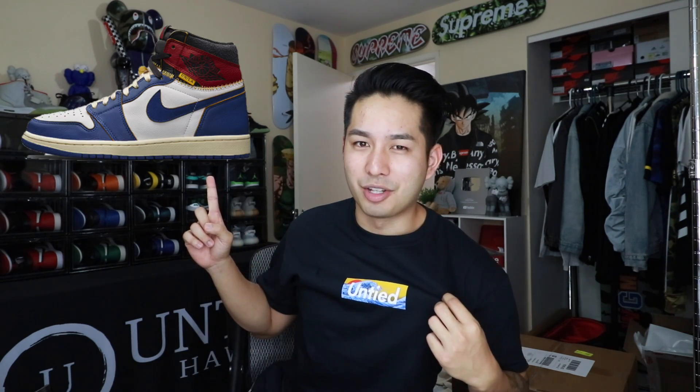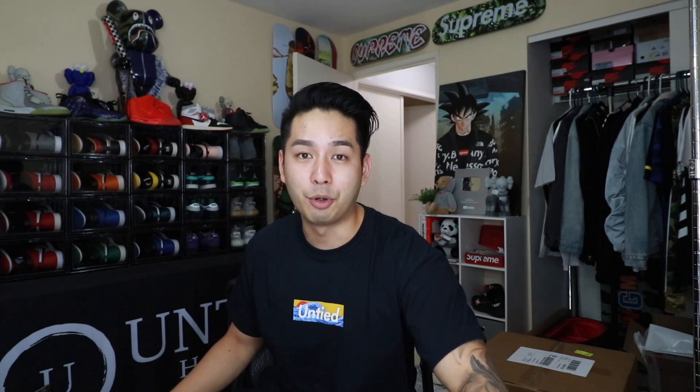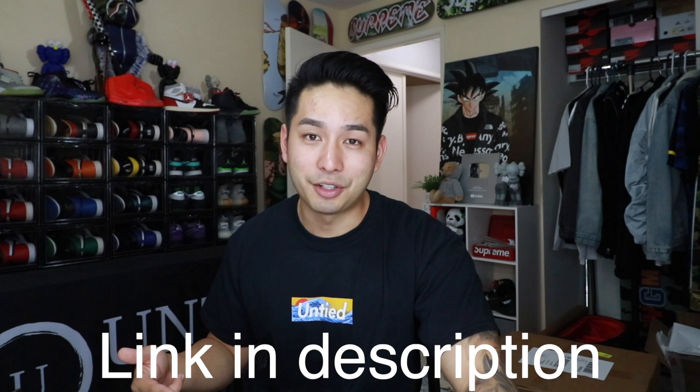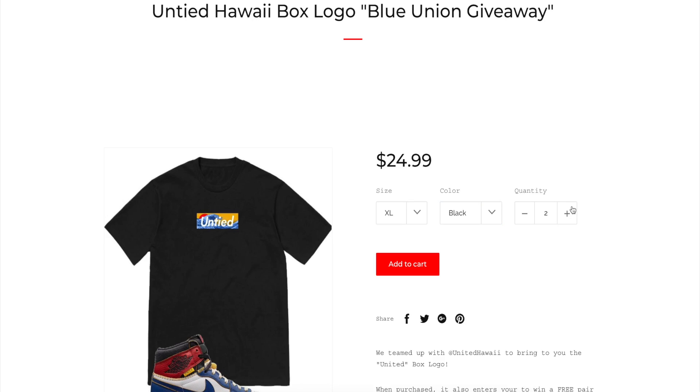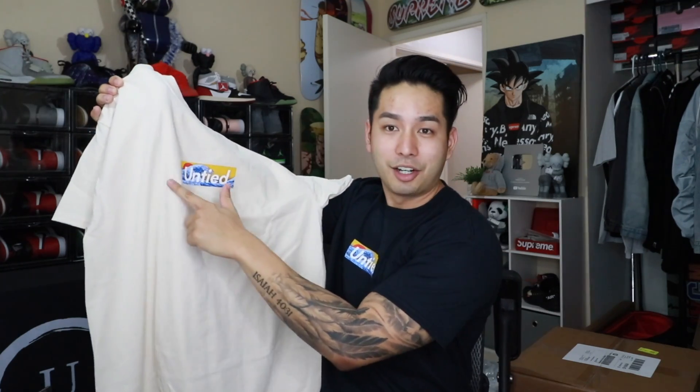We're also doing an insane giveaway. If you can tell from this shirt and from the Storm Blue Jordan 1 Union, you can see the color matching — yeah, that was planned. The way you enter this giveaway is simple: subscribe to the channel, hit the like button on this video, and go to the description and click the link to MyBoxLogo.com. It will take you to the collab page where you can cop this shirt in either black or a really sick cream color.